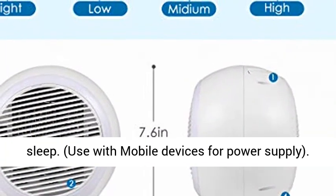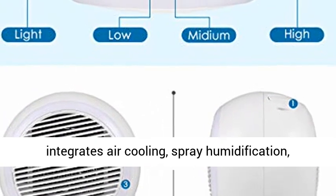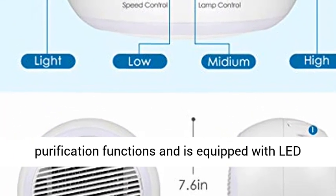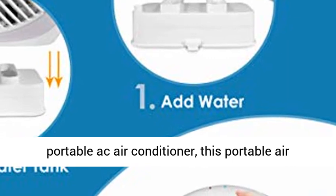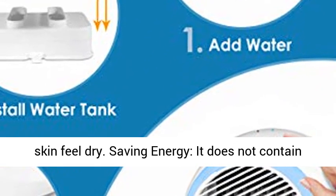Use with mobile devices for power supply. Multifunction: this mini air conditioner integrates air cooling, spray humidification, and purification functions, and is equipped with LED atmosphere light. Different from other micro portable AC air conditioners, this portable air conditioner can cool the air without making the skin feel dry.